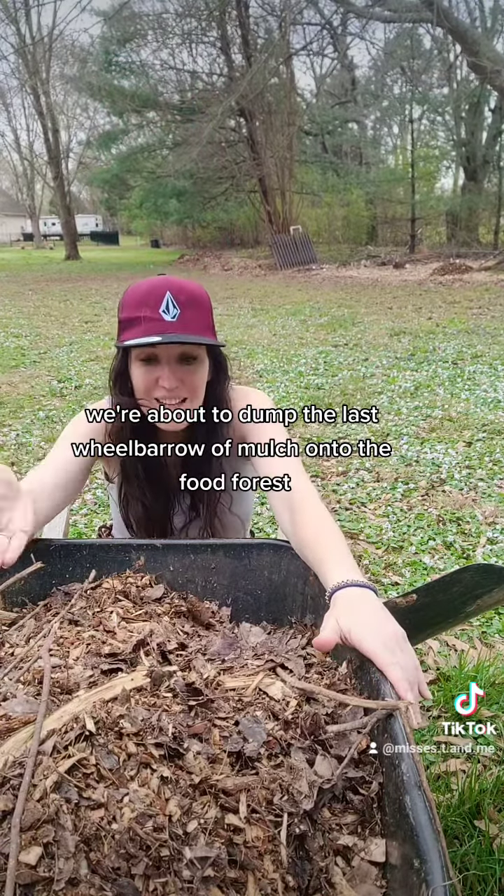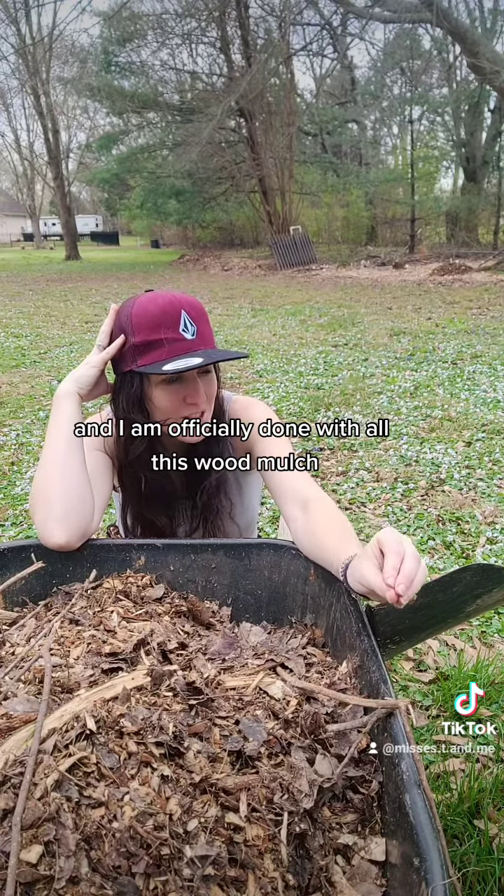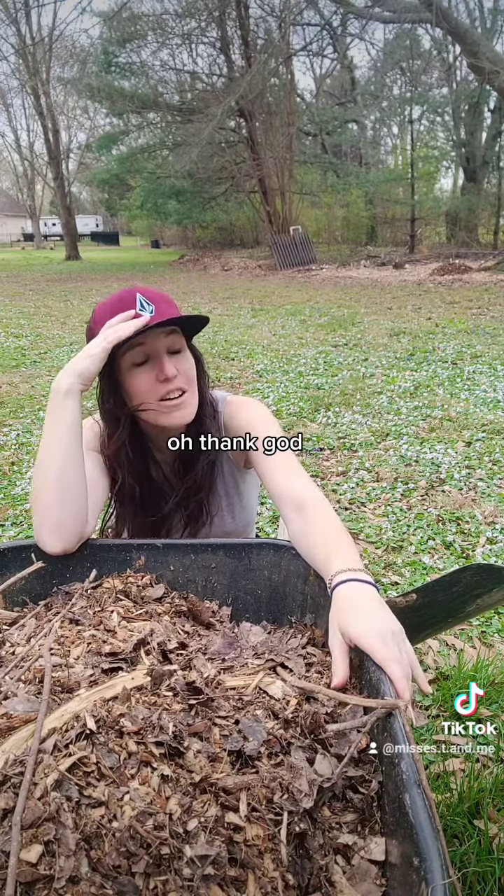And guess what? We're about to dump the last wheelbarrow of mulch onto the food forest, and I am officially done with all this wood mulch. Thank God.